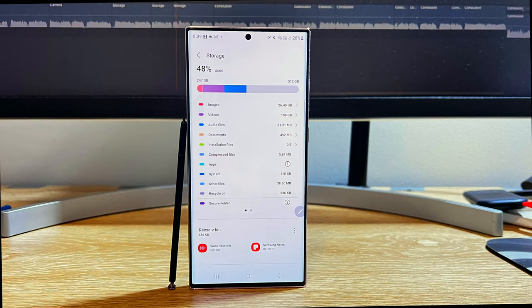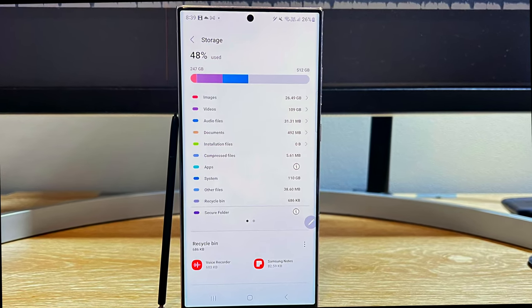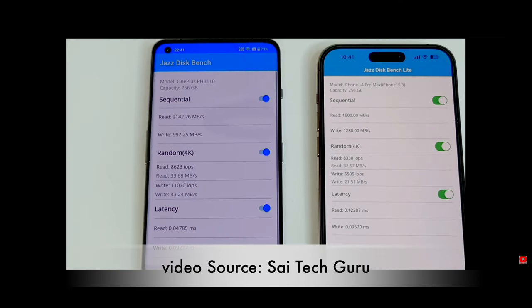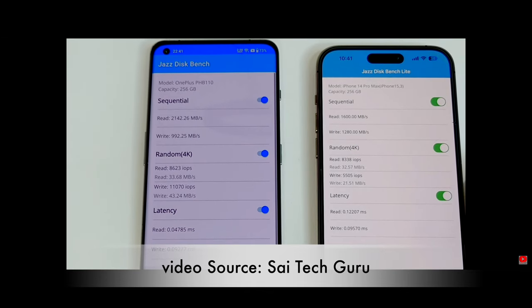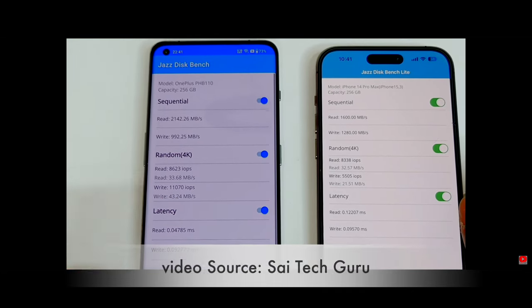The base storage has increased from 128GB to 256GB on the base model, along with faster UFS 4.0 storage. UFS stands for Universal Flash Storage — it is the fastest flash memory in the world, able to read and write two times faster while consuming 46% less power than UFS 3.1.